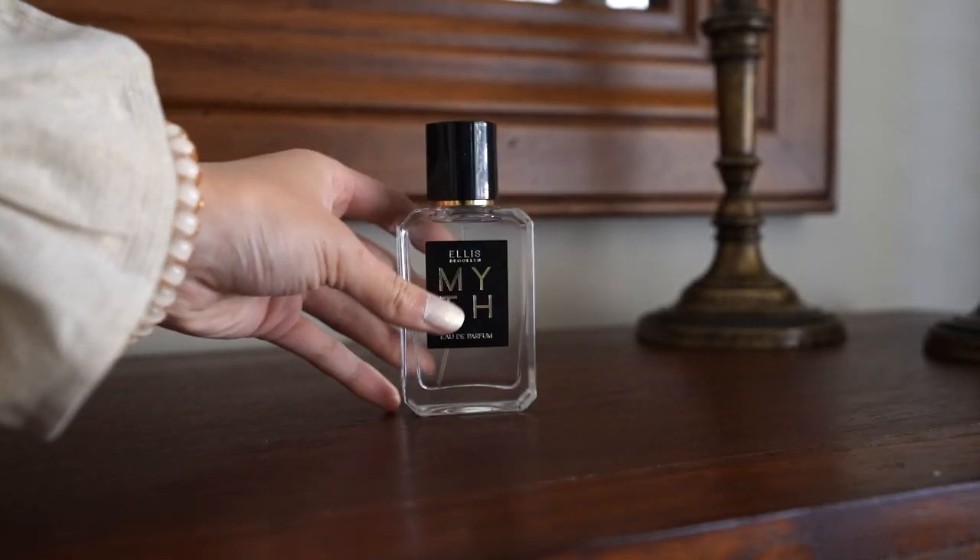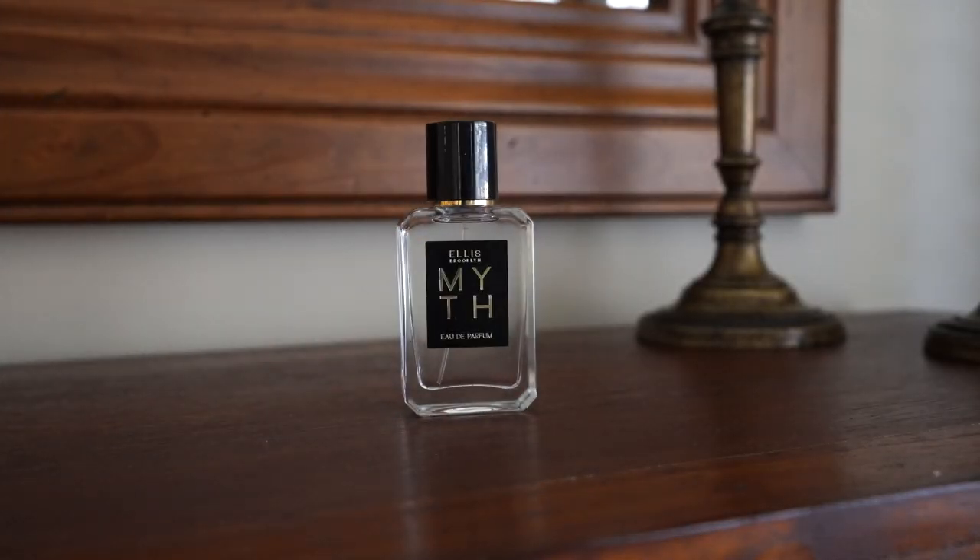The next fragrance I want to talk about is the Ellis Brooklyn Myth. This is actually a brand that is new to me and I'm so excited to discover them. First of all, the packaging is absolutely gorgeous. This has such a warm, inviting, feminine but still a little bit earthy scent — just such a good signature scent. It's great for every day. I find that it's not quite as earthy and musky as the Maison Louis Marie one, but that's not a bad thing; it just makes it a little bit more everyday and wearable.